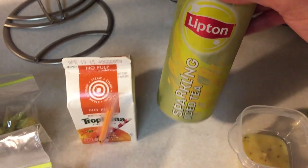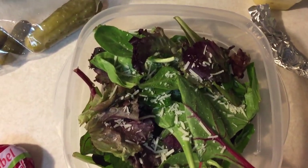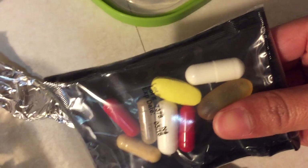For lunch he's having sparkling iced tea, super good. He's also having a spring mixed salad with some parmesan cheese and some Olive Garden dressing, and of course his utensils and vitamins.